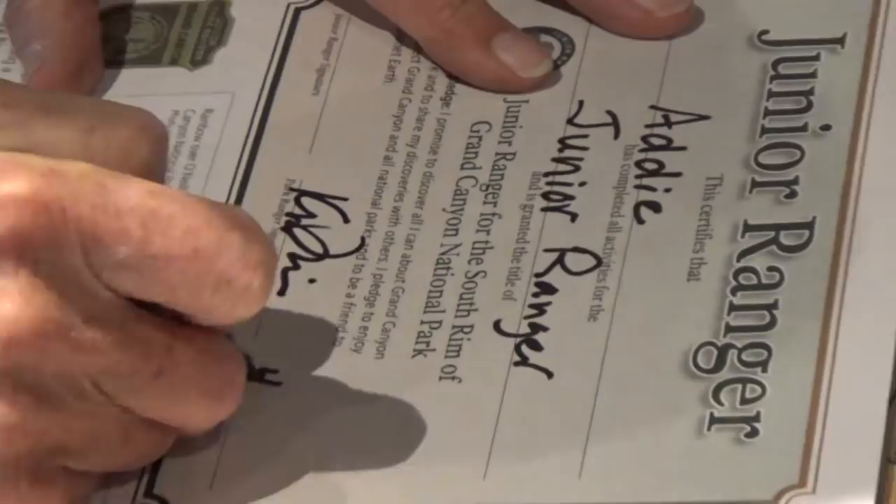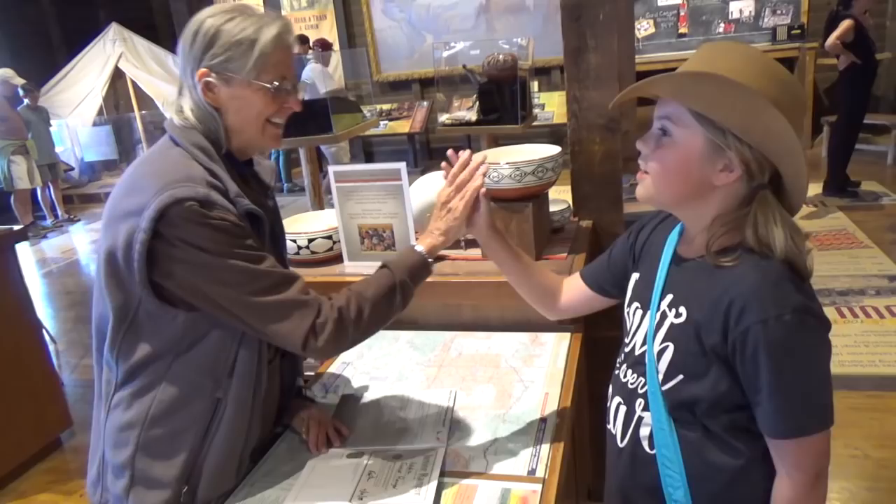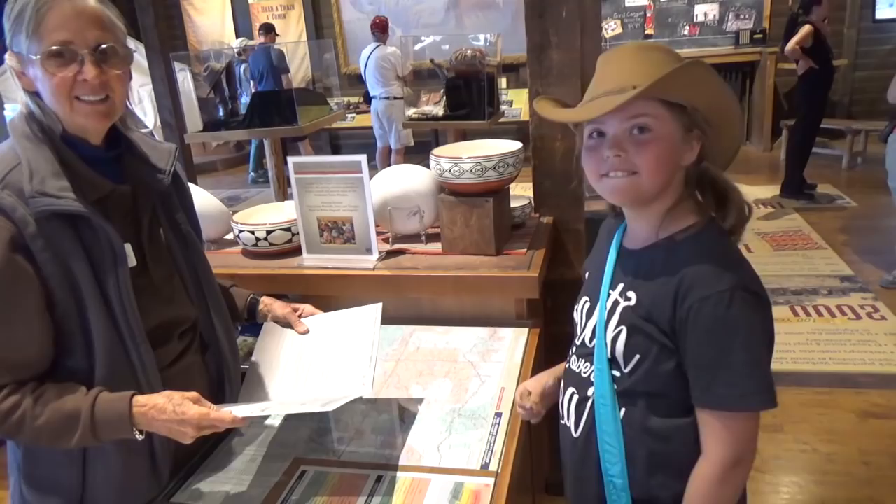Congratulations — first time I didn't get tongue tied. You did it beautifully. Let's see that badge. Next time you can read the pledge to me.